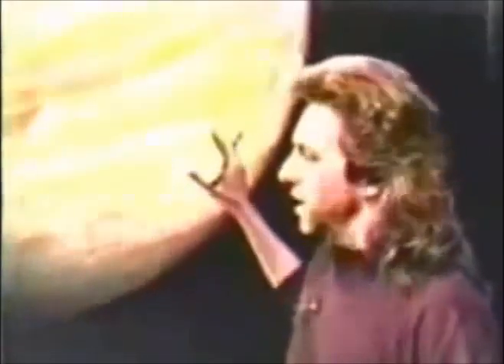Jupiter — a beautiful planet. I love to see these images, these computer-enhanced images taken from several different craft. The storm, this red eye that we see on Jupiter — this storm,